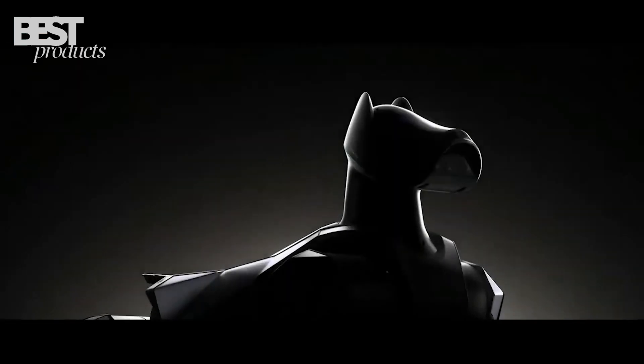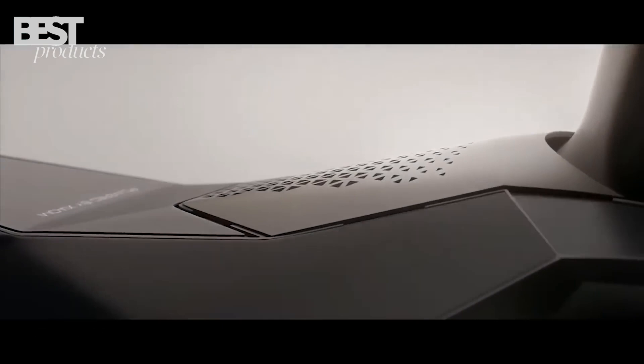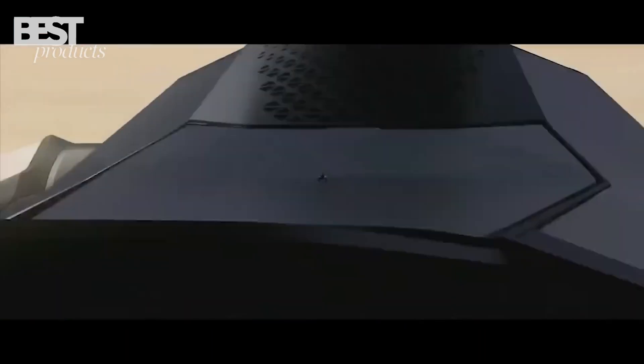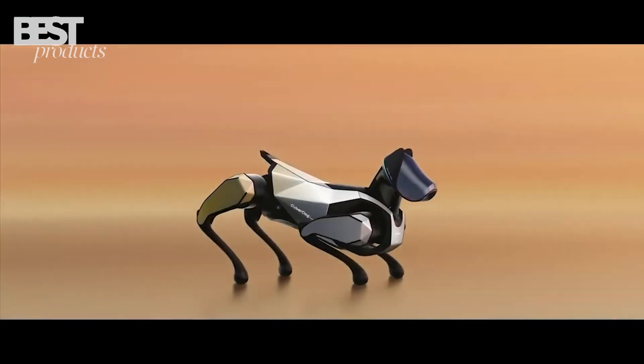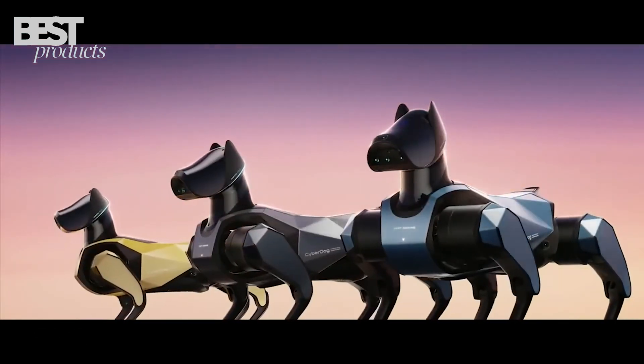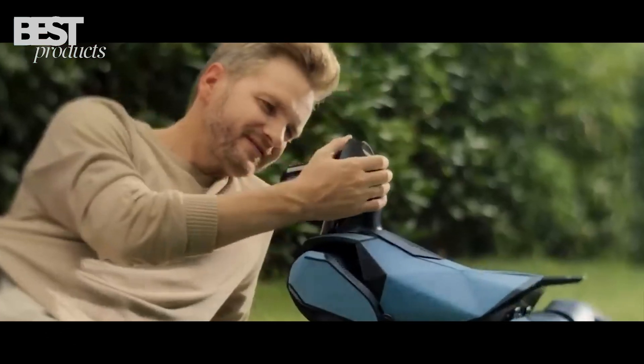Its servos and actuators were custom-made to fit inside the petite frame. Coated with a color-changing e-ink skin, the metallic pup can blink and tilt its head endearingly. But more than just a cute bot, the CyberDog2 packs some serious robotics capabilities under the hood.